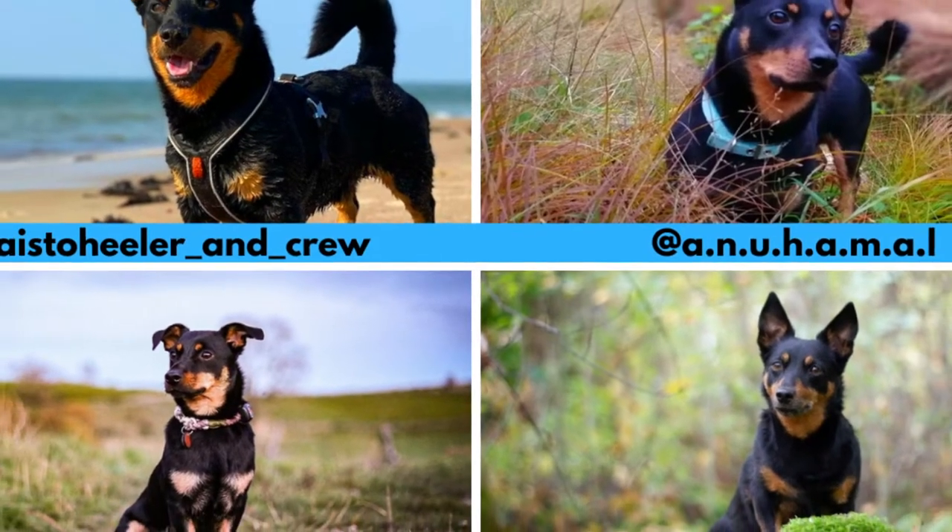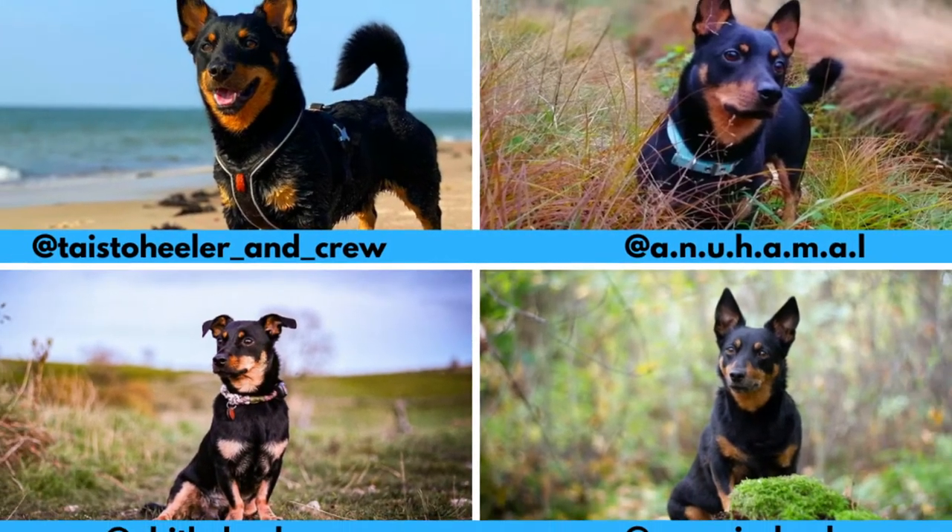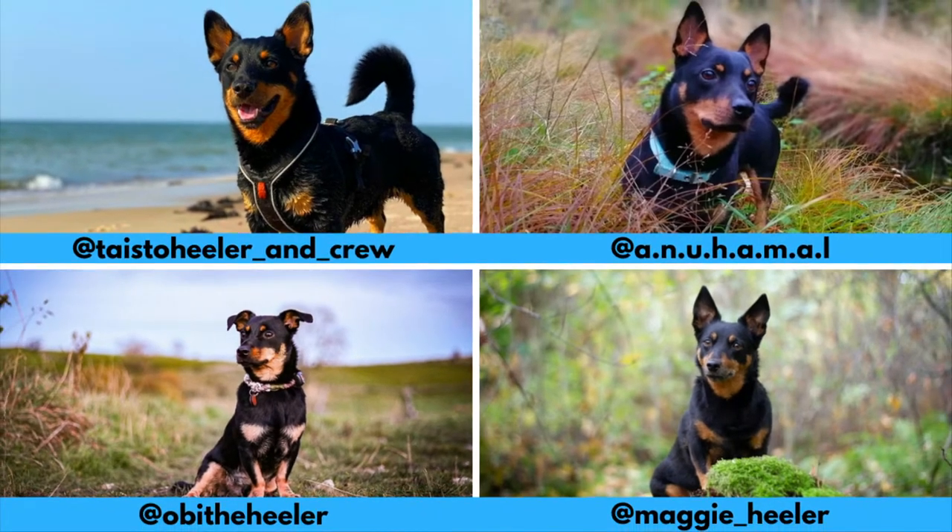I would like to thank all the Instagram profiles for letting me use their photos in this video. If you like the Lancashire Heeler and would love to see more of it, definitely check them out — links are in the description.